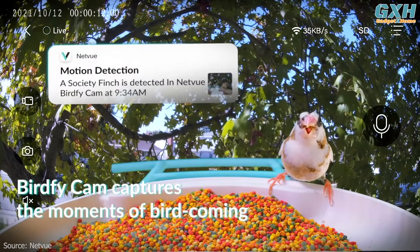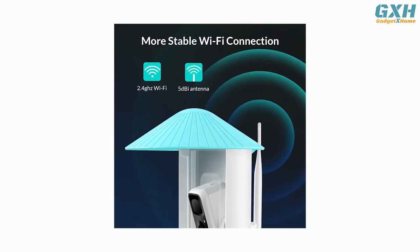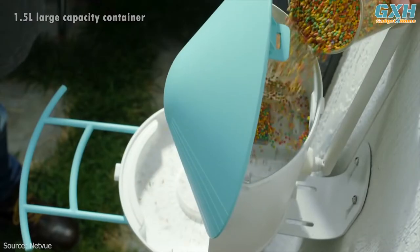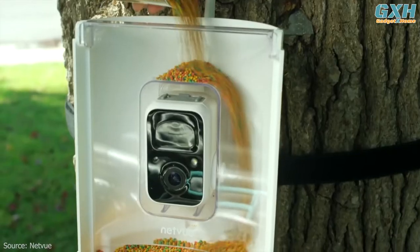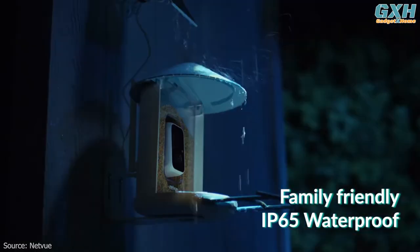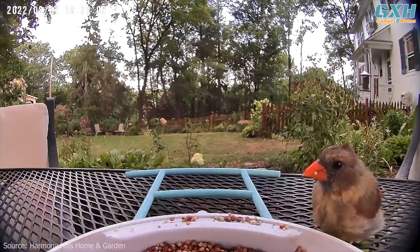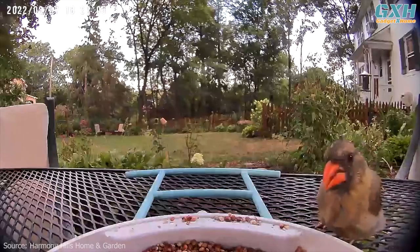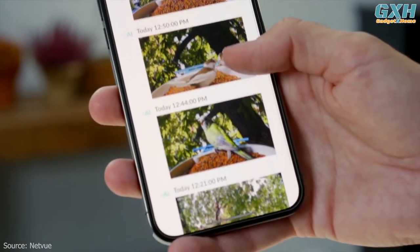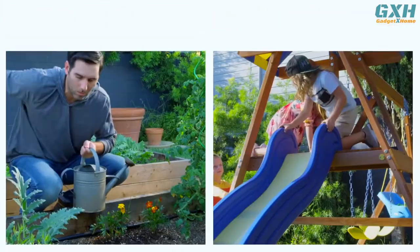It also has a 5 dBi antenna that ensures a stable Wi-Fi connection. The bird-friendly design includes a 1.5-liter large capacity container that stores enough food so you don't need to refill it frequently. The IP65 weatherproof and firm stand make it a solid house for the birds while attracting all kinds of birds to visit. This smart bird camera automatically captures bird movements as images or videos and stores them in the Netview cloud for up to seven days for free. You can easily share and organize these moments into a beautiful collection to share with friends and family.